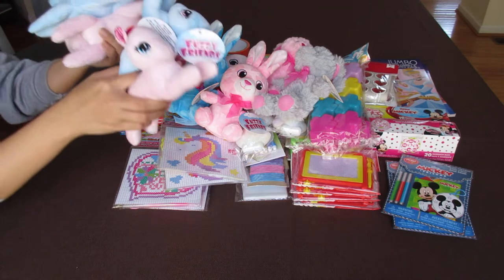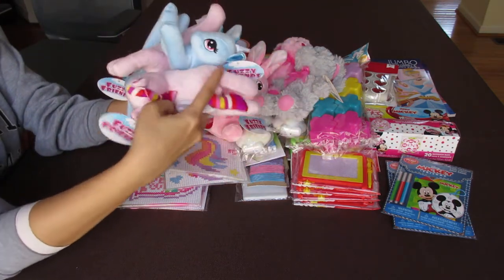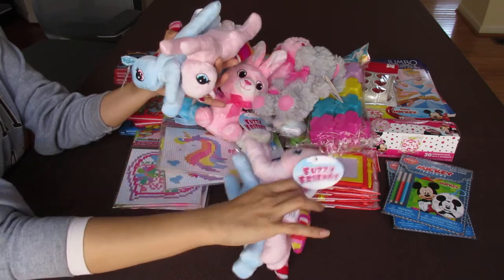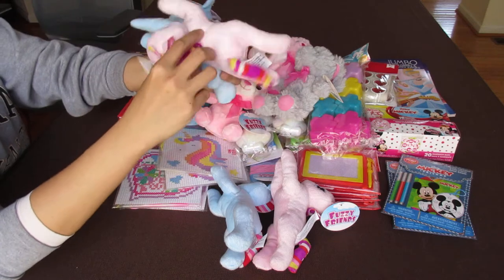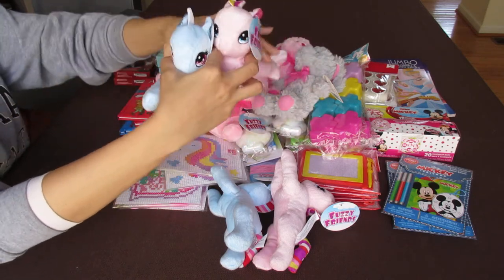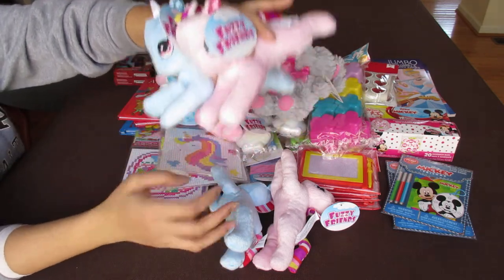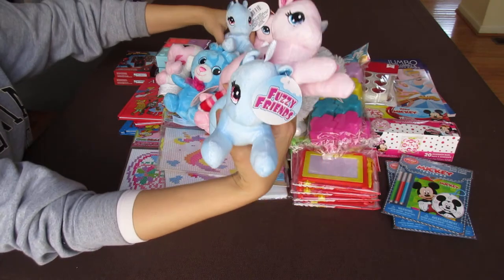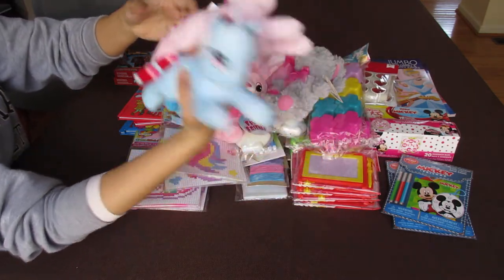I never saw these last year at Dollar Tree. I know they've sold them, but they always sold out. But this year I found a whole bunch of them, though I only picked up four. It's unicorns. I'm really impressed — they are super cute, cuddly. I like the colors — pink and blue — very cute and colorful with a nice tail.